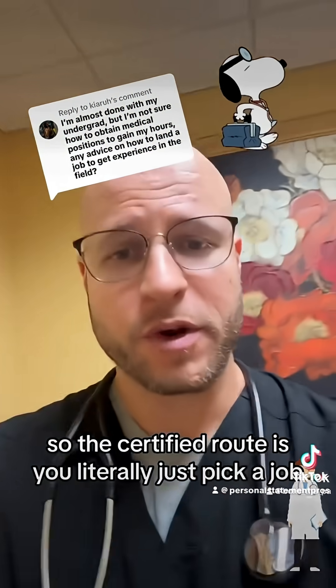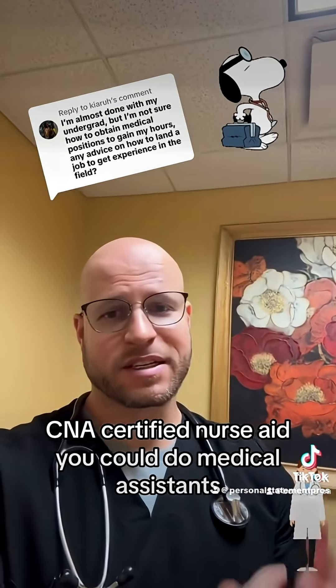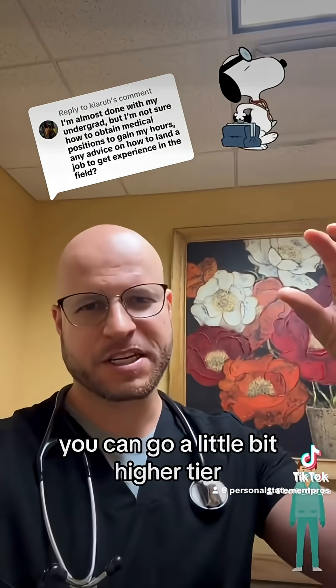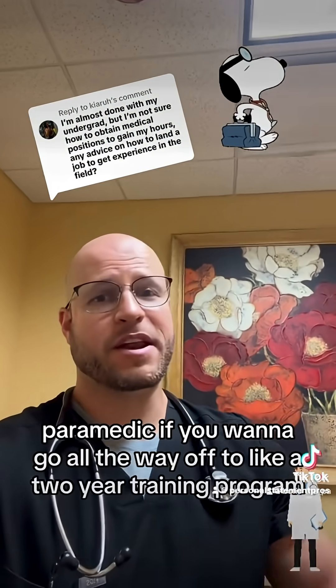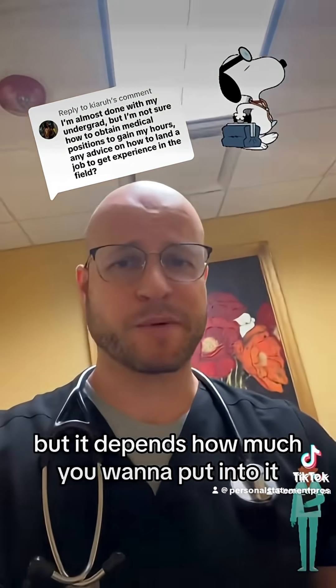The certified route is you literally just pick a job — CNA, Certified Nurse Aid, you could do Medical Assistance, CMA, Certified Medical Assistance. You can go a little bit higher tier, things that take more training, such as EMT, phlebotomist, paramedic, if you want to go all the way up to like a two-year training program, but it depends how much you want to put into it.